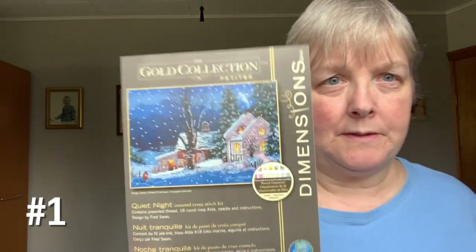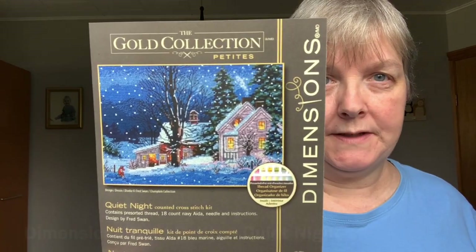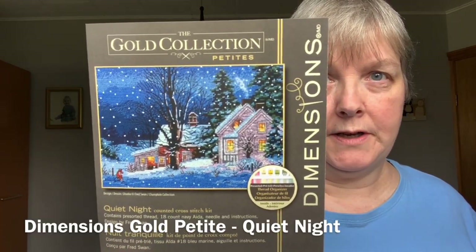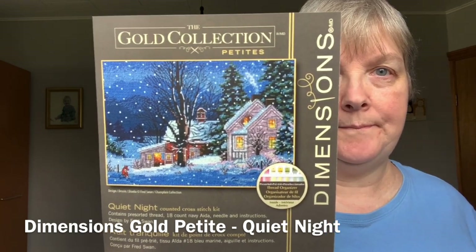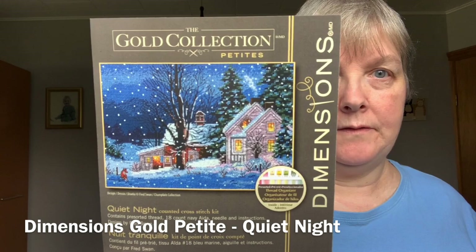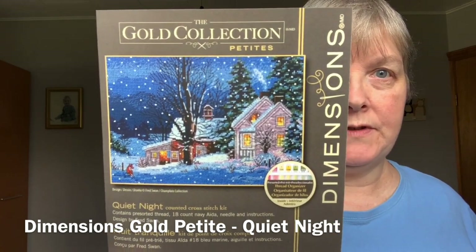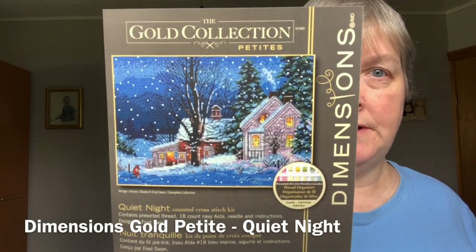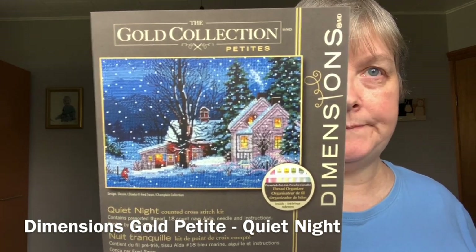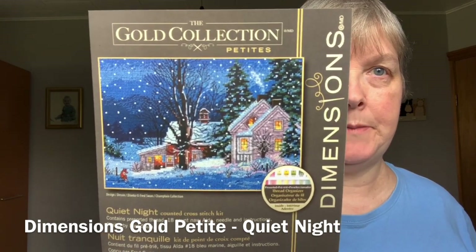So the first one — this is a fairly recent start — is this Dimensions Gold Petite called Quiet Night. The artwork is by Fred Swan, and you'll see I have a couple more of his kits here that I've purchased and have waiting in the wings to be started. This is just a sweet little winter picture that I thought was cozy, and there's a cute little fox. I've just started but don't have much done — you'll see that next month.